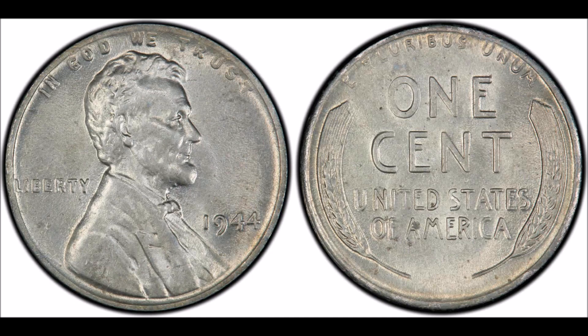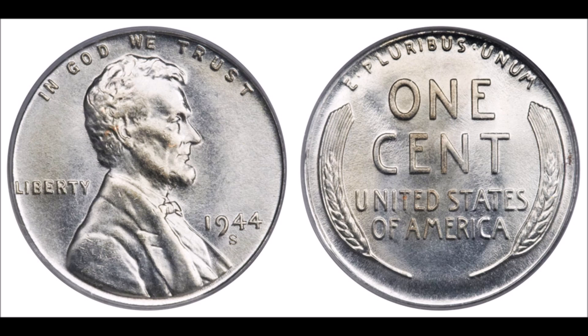The 1944 steel cent is a really cool and really rare off-metal strike. These are created when a steel blank left over from the 1943 coins was struck in the normal production run of the 1944 bronze cents. They're also created when a steel blank meant for a foreign coin accidentally makes it into a bin of bronze cents. Experts estimate there are only about 40 of these in existence — roughly double the known population of 1943 bronze cents.